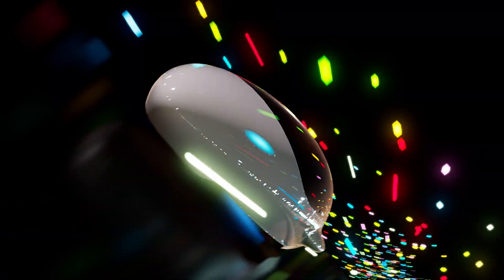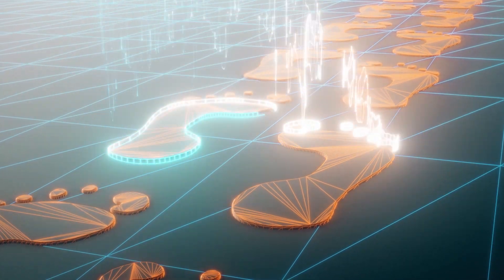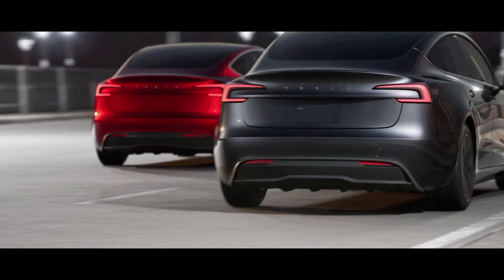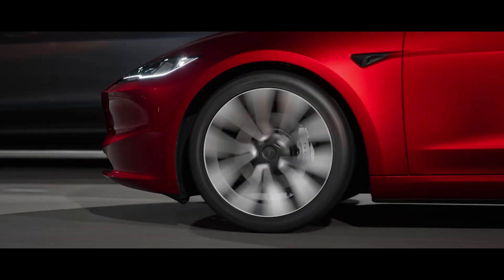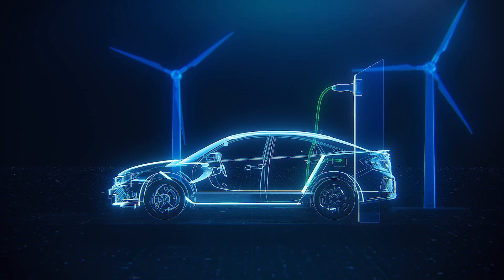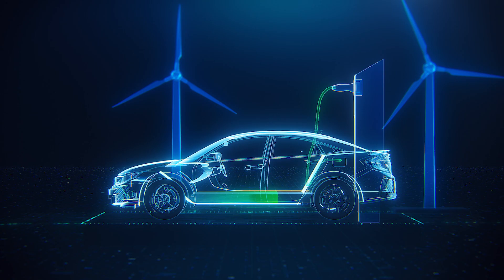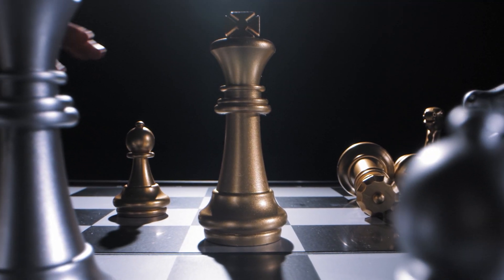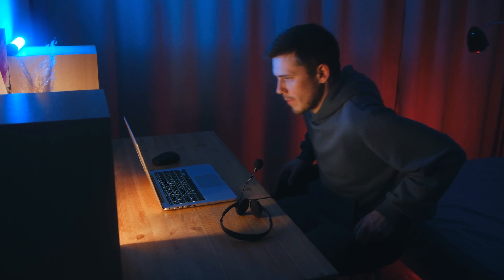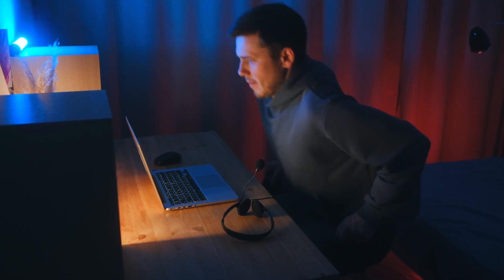Are you ready to accelerate into the future without leaving a carbon footprint? Say hello to the Tesla Model 3, the electric vehicle that changed the game and keeps evolving. But how does the new 2024 Model 3 stack up against emerging competitors? And what has Tesla done to fend off the fierce competition? Stick around as we peel back the layers on this electric marvel.